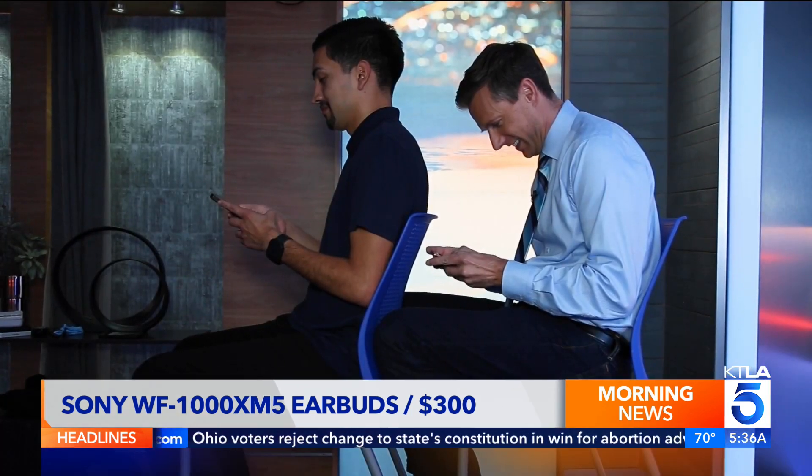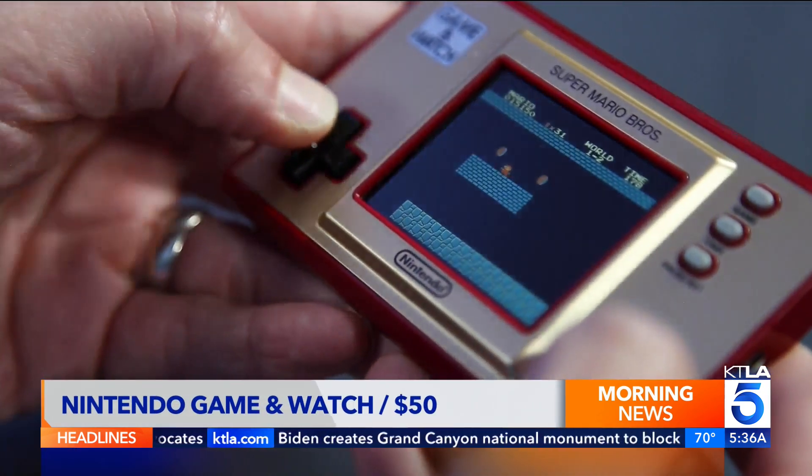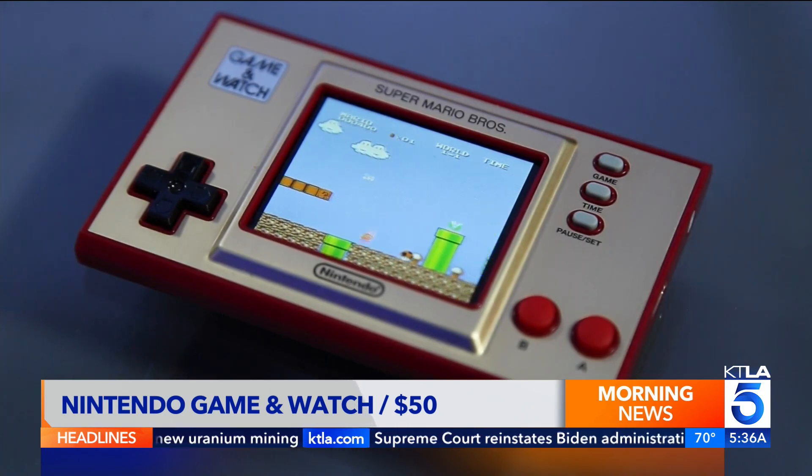On the plane, stay entertained with a Nintendo Game & Watch system. The $50 handheld is preloaded with classic Mario or Zelda games — no internet or downloads necessary. They finally seem to be back in stock at retailers.